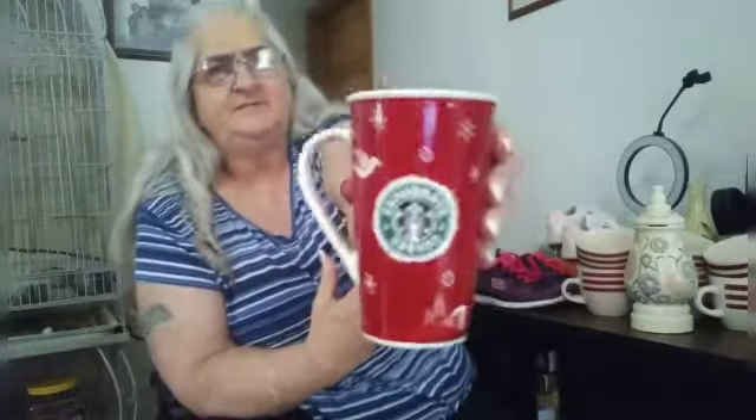I found a Starbucks coffee cup — that's Holiday 2008.